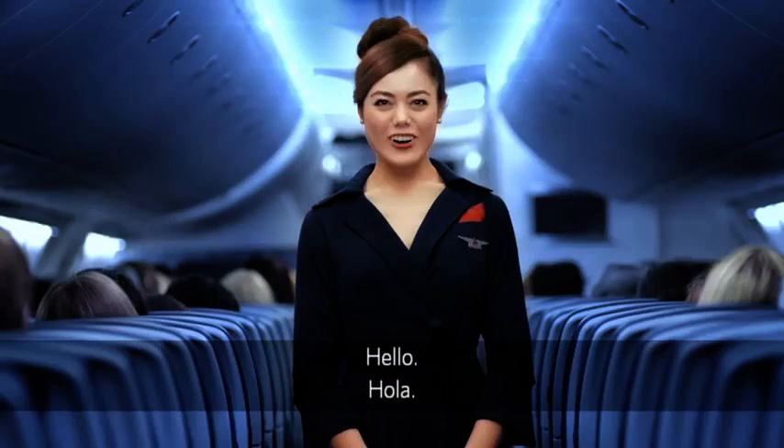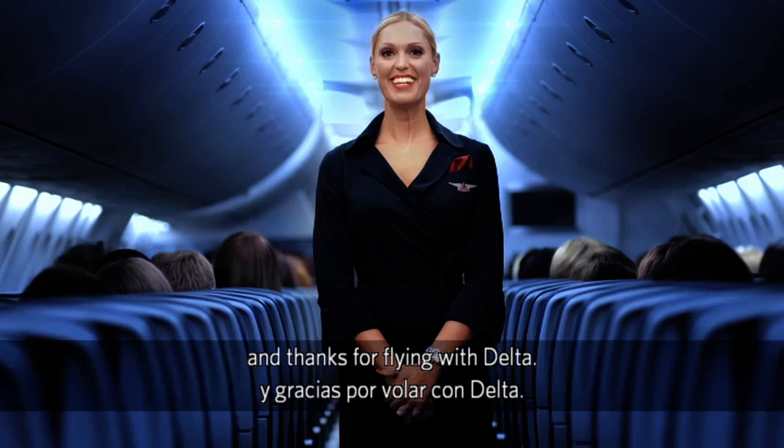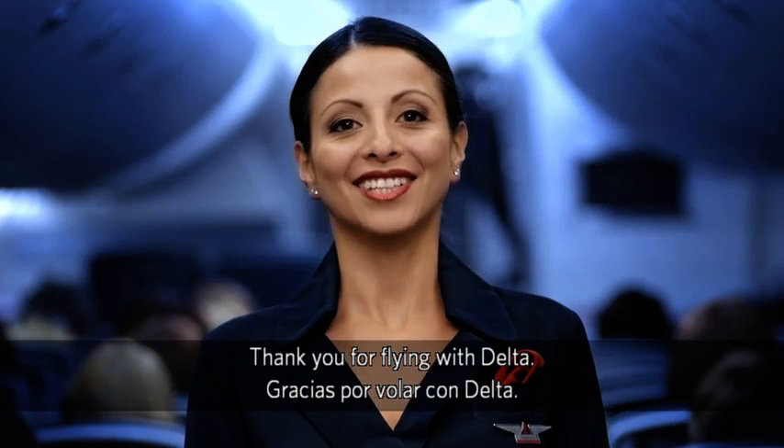Hello. Hello. Hola. Konnichiwa. Welcome aboard and thanks for flying with Delta. Muchas gracias por volar con Delta.